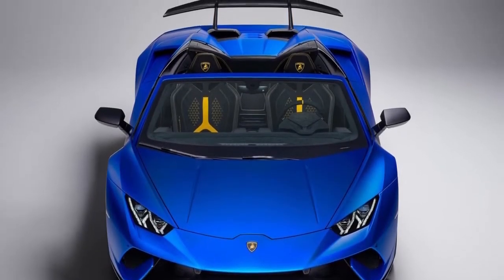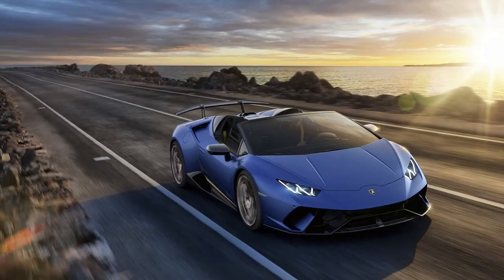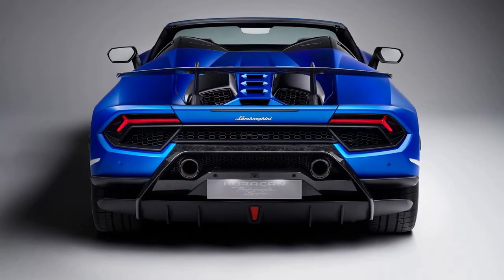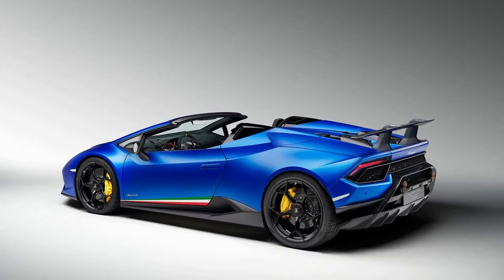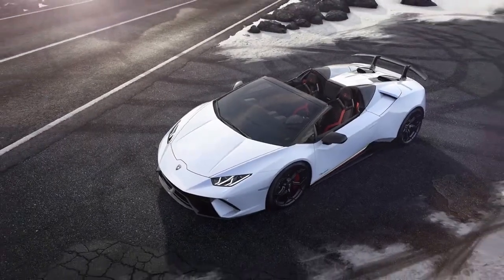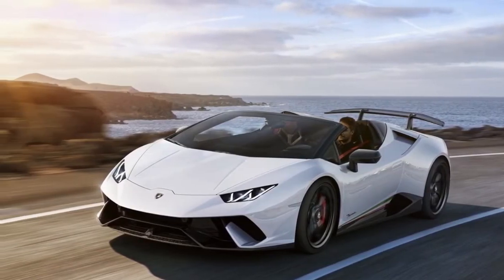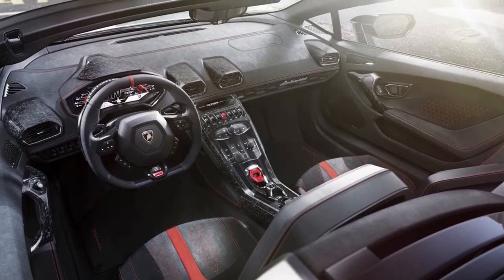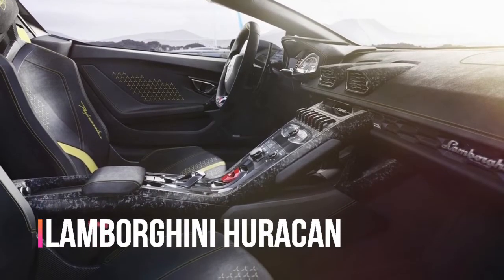It keeps the 640-horsepower 5.2-liter V10 motor found in the hard top, however gives the client the choice to move back the rooftop and open themselves to its earth-shaking 10-barrel soundtrack. Lamborghini records the weight at 3,322 pounds, which is 275 pounds heavier than the subtle rooftop variation. That implies increasing speed from 0 to 60 mph has eased back to 3.1 seconds, however the best speed remains the same at 201 mph.